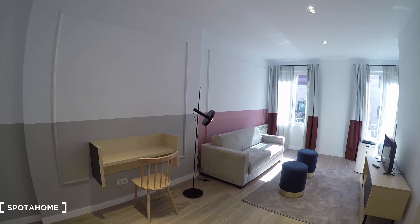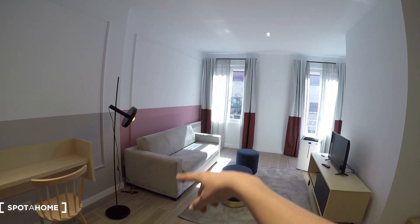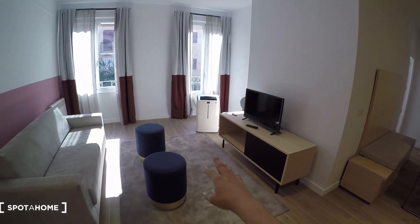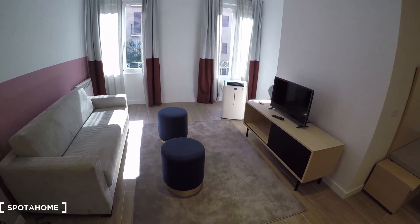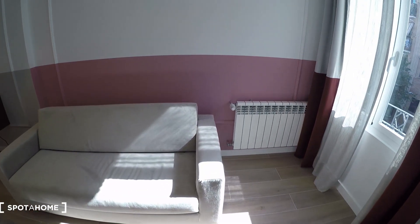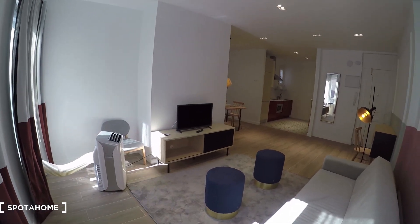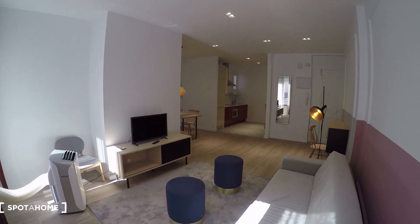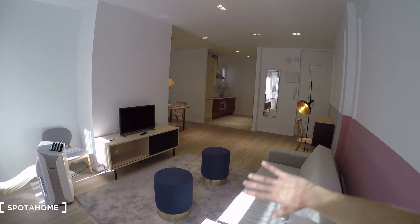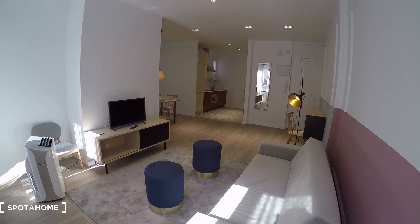On the left we have a desk, preferred for working or studying. Then we have the sofa. Opposite to the sofa we have the TV with this beautiful furniture. In the middle we have a carpet with a small table. The heating system is here on this side. And we have a portable AC — you can move it around the apartment and put it in the bedroom as well.